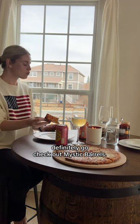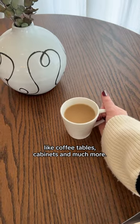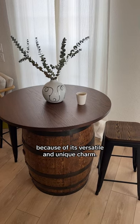They've got a bunch of other handmade designs like coffee tables, cabinets, and much more. We went with this design specifically because of its versatile and unique charm.